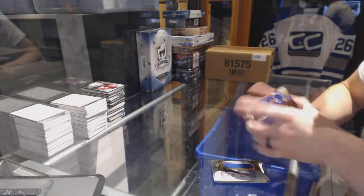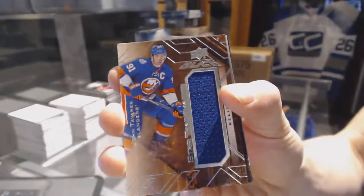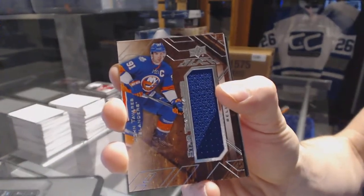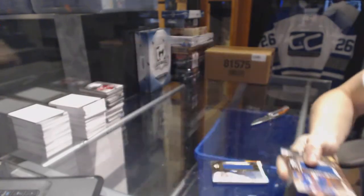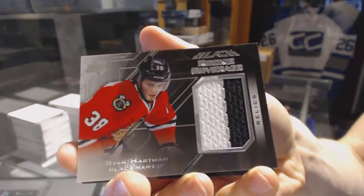We've got a star trademarks jersey for the New York Islanders, John Tavares. Rookie coverage jersey for the Chicago Blackhawks, Ryan Hartman.